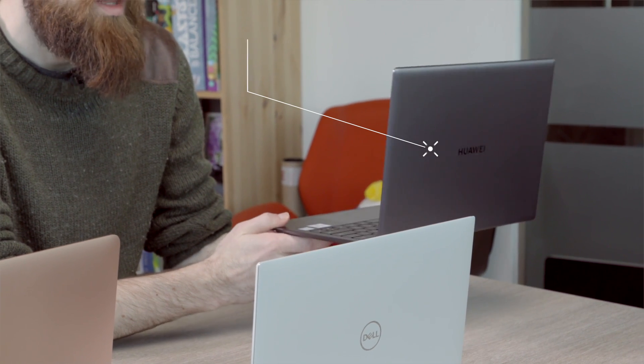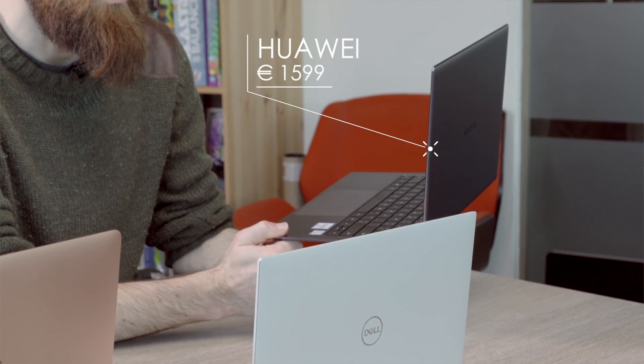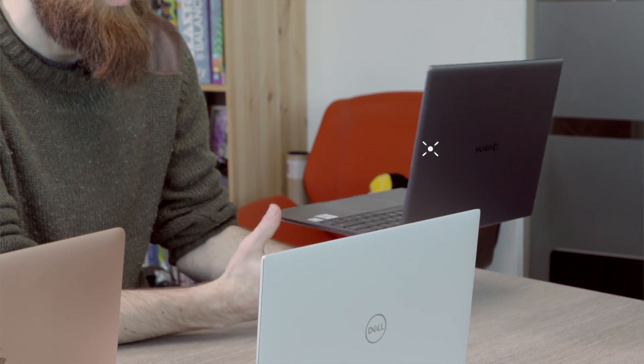We're going to compare them in five different categories, starting with price. Although there are various different prices depending on which models and processors and SKUs you buy, we're just going to talk about the starting price to keep it simple. The X Pro starts at €1,599 — we don't really know what the UK and US prices are going to be — but it is more than last year's model and it's the most expensive of these three laptops.